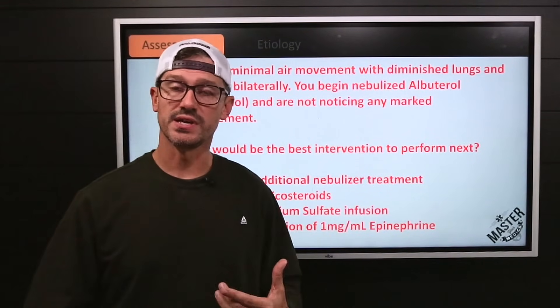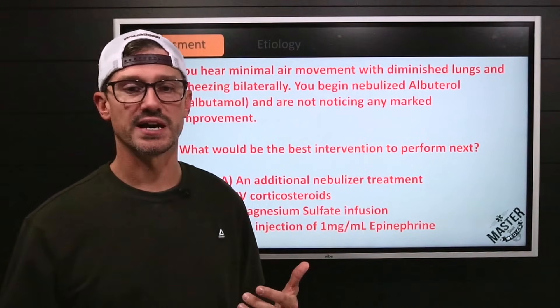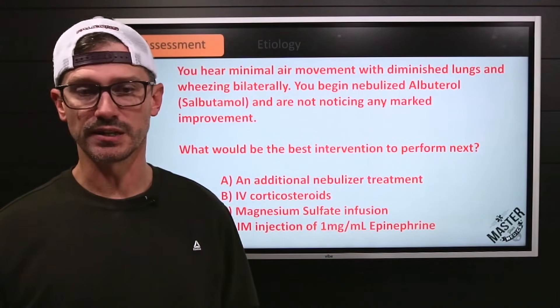As you assess, you hear minimal air movement, you hear wheezing, and the lungs are just diminished bilaterally. You begin a nebulized treatment and you're not noticing any improvement.